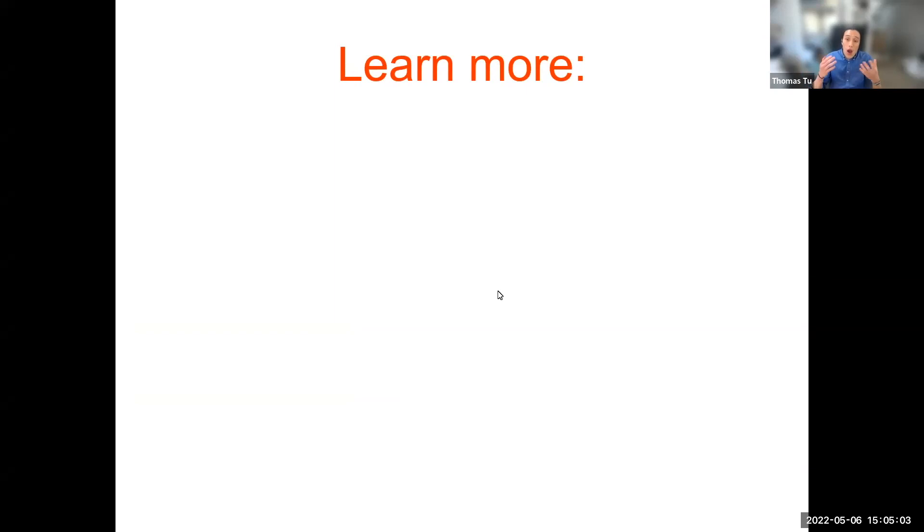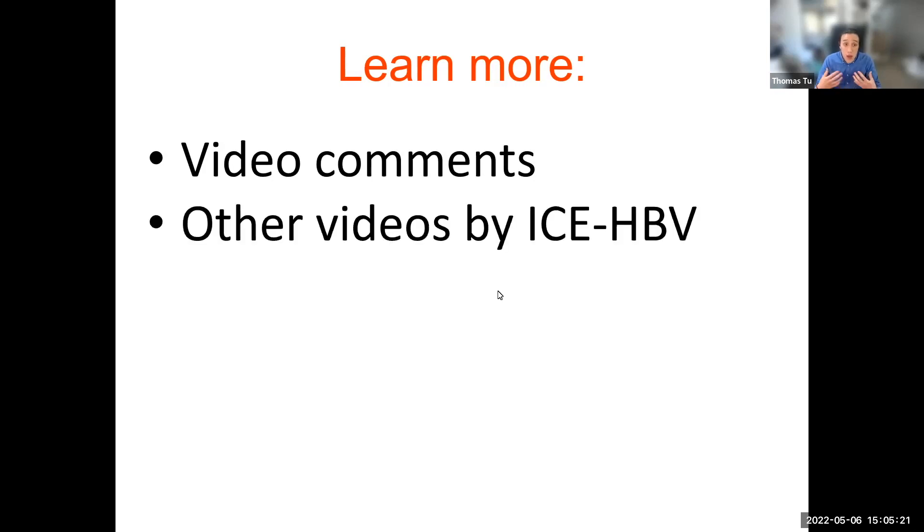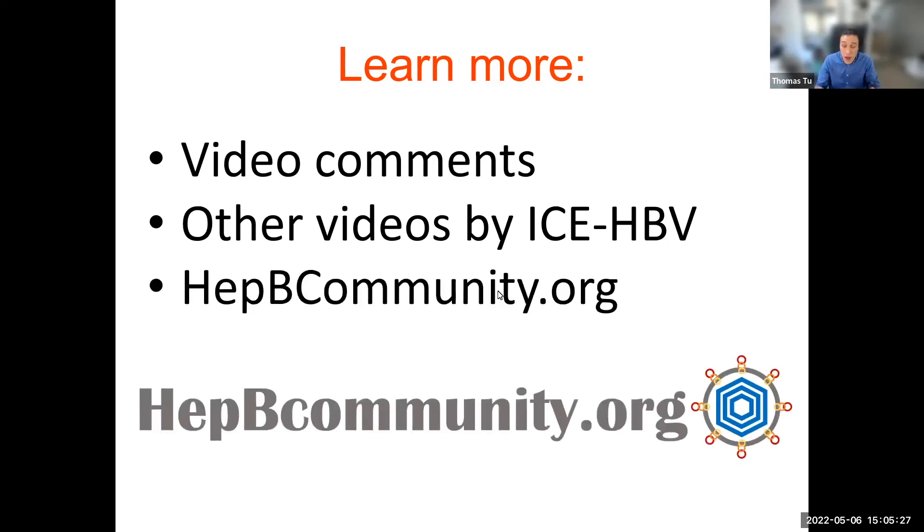I hope that helps you understand what we mean when we say hep B cure. I'm off to get working on this mountain. But to learn more, please ask questions in the comments, look at other videos by ICEHBV, or join for free at hepbcommunity.org to chat with our experts and network with other people with hep B.